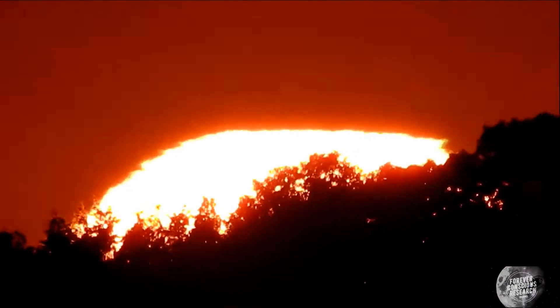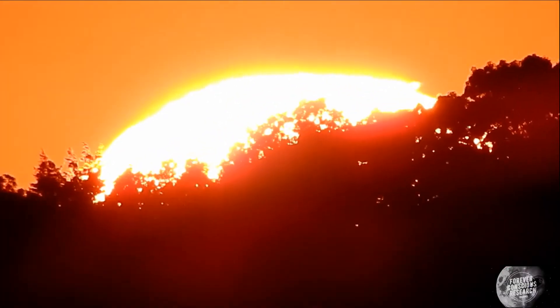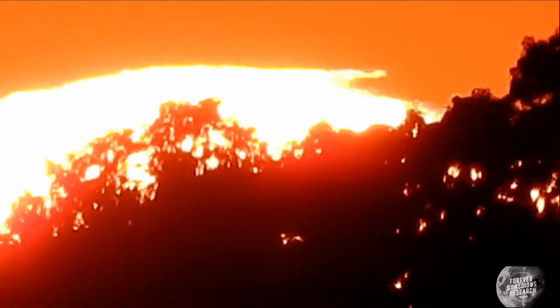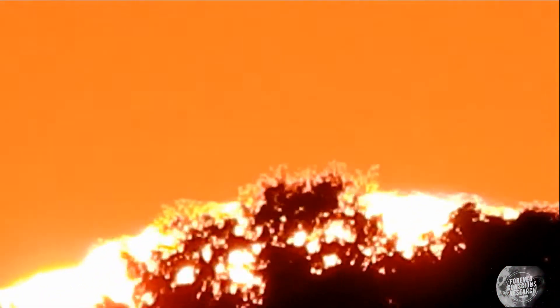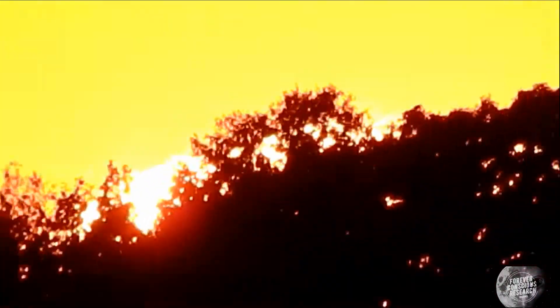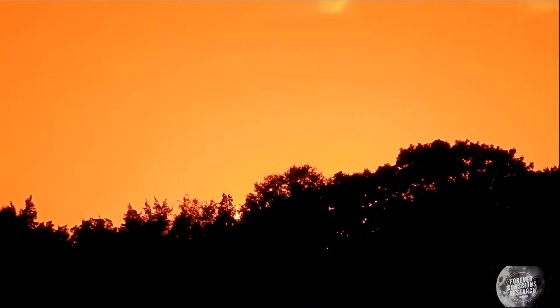Now look on the right side — I know it gets a little unsteady, but keep your eyes on the right. See it disappearing — boom, boom, boom. Now you're gonna see the Sun completely just disappear. This is all within seconds — it's just gone. I've never seen anything like that.